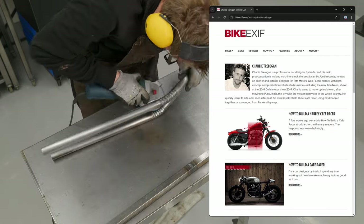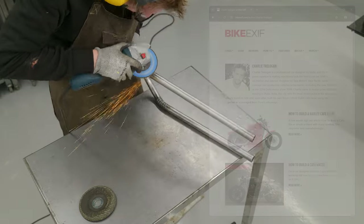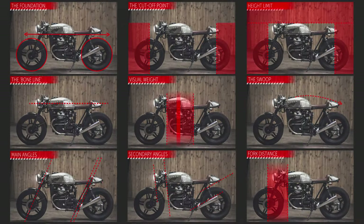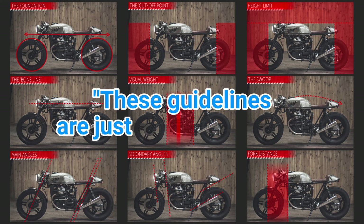The author is a car designer by trade, in addition to being a motorcycle and cafe racer enthusiast. The article describes 9 design rules, and here are the illustrations from the article. It's not really rules — Charlie says in the article.